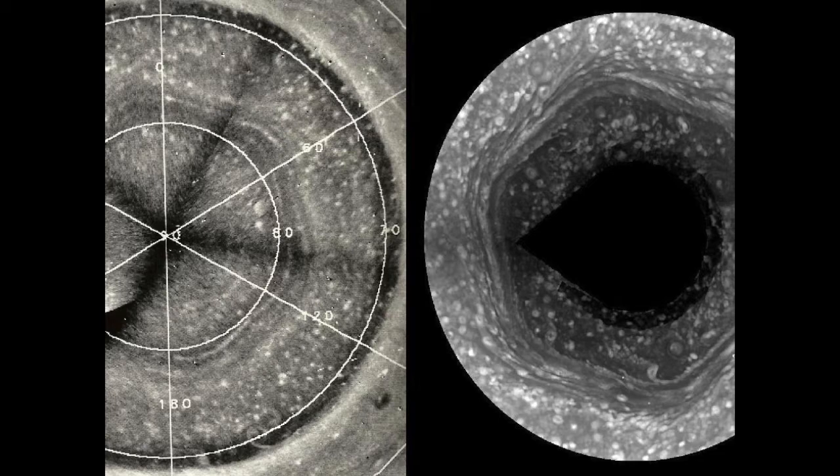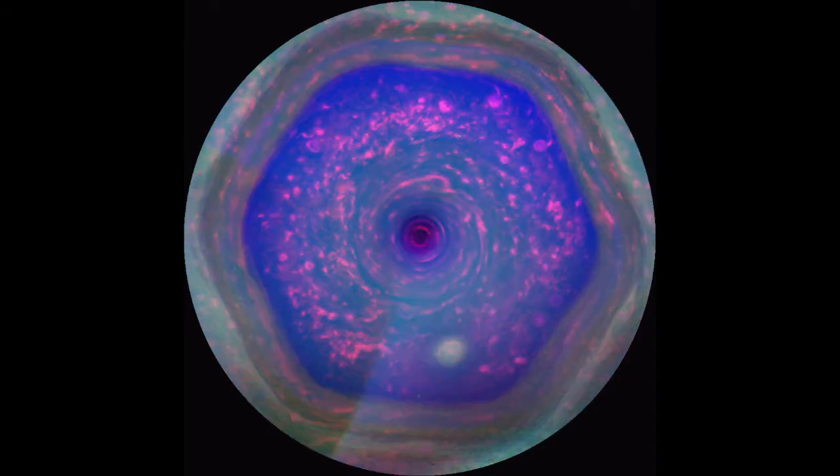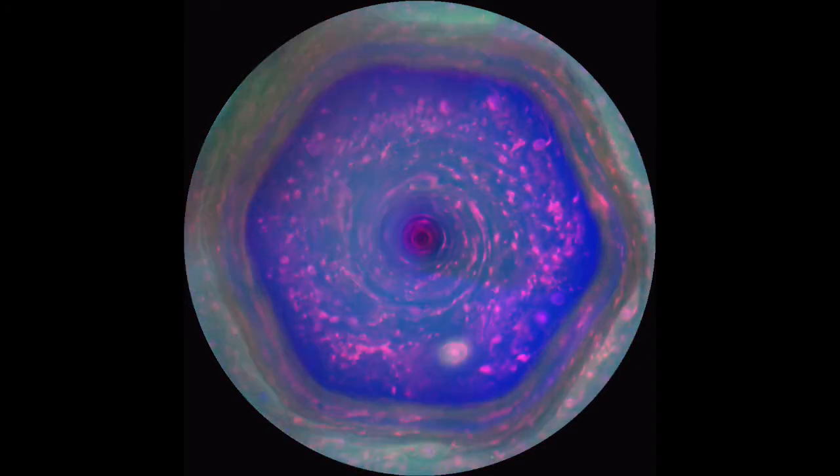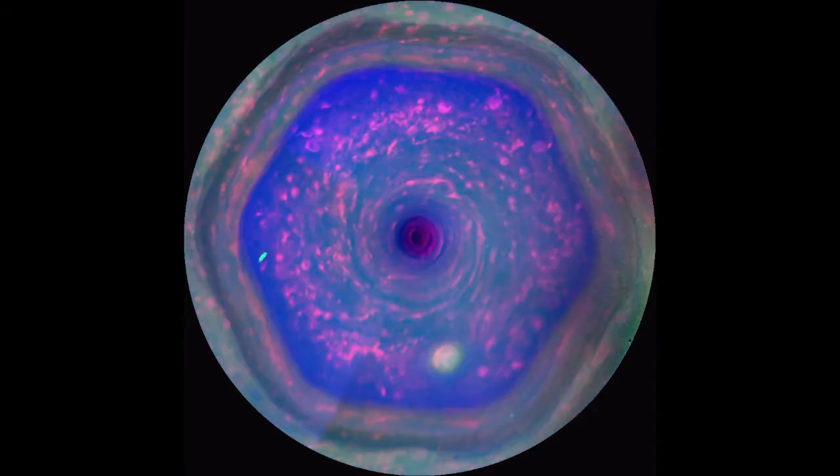What causes this hexagonal shape? It is essentially a six-sided jet stream, or just a current of quickly moving air, about 300 kilometers per hour, that follows the hexagon's outline.